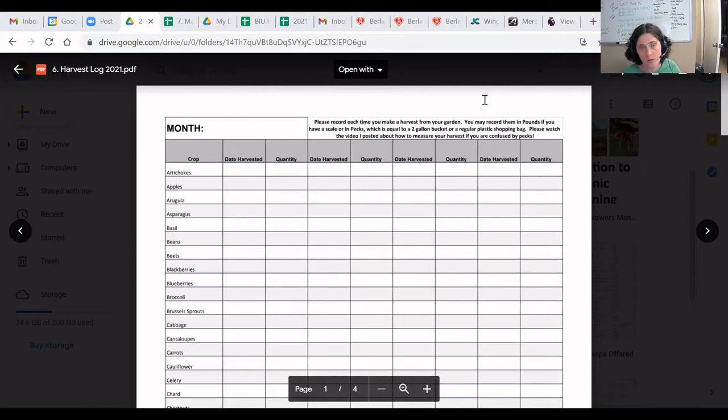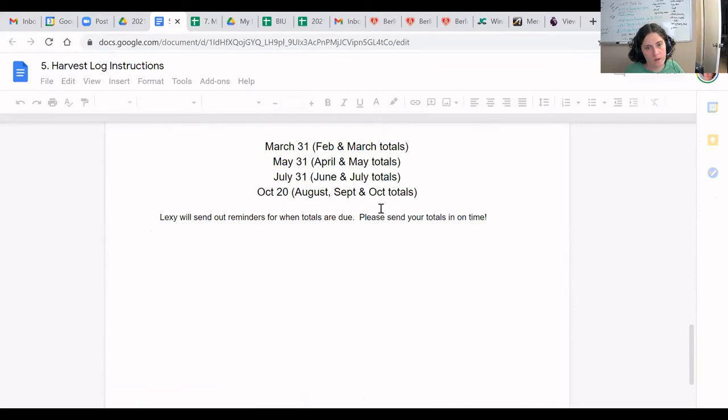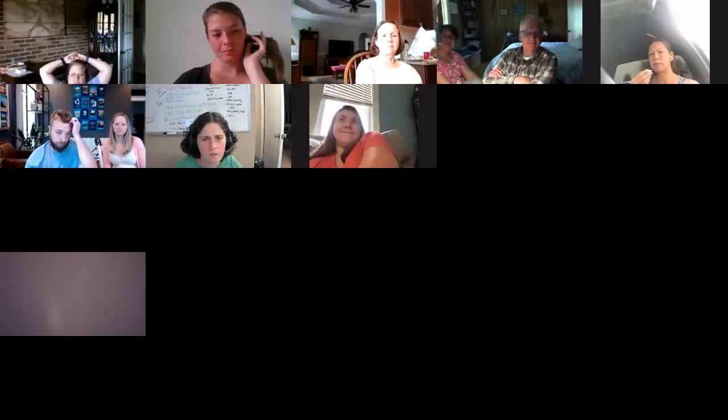If this is still confusing, I created a YouTube video several years ago and we will share the link. You probably don't have much to harvest at this very moment, but we have reports due to Grow Appalachia every two months — the next one is in June. Just track anything that you pull out so that we can report back to Grow Appalachia how everything is growing. I have an instruction sheet where it's all written out, and I also have a YouTube video. So that is the housekeeping stuff. We just wanted to give you a heads up that we are going to start bugging you about harvest totals on a fairly regular basis.